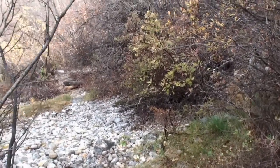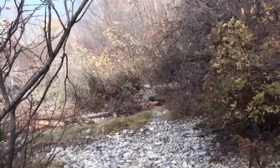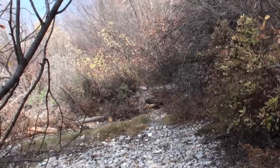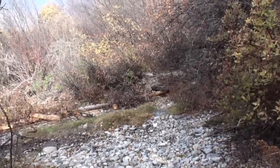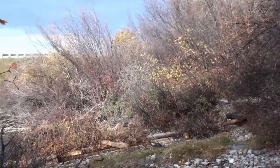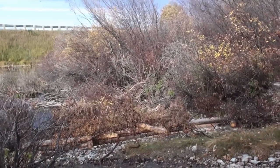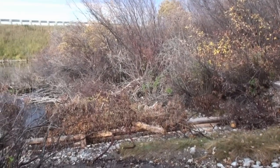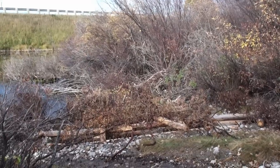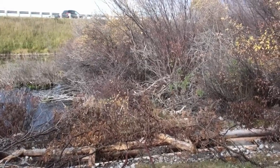It's October 10th. I'm down at the inflow spawning area. On October 6th I was down inspecting the site and I spotted brook trout spawning in the channel. I counted two reds, and I'm just going to go down and inspect the site and see if there's been any more spawning activity.